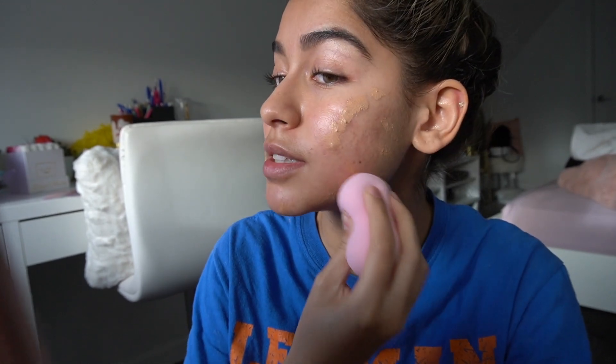Another trick: if you have acne, acne is bumpy on your skin — it's not smooth. So if you have a really big bump, when you're blending concealer or foundation on it, don't blend it directly on the bump. Blend it around the bump so that it stays covered, because if you just blend it on top, it's just going to stick out again. I hate acne.